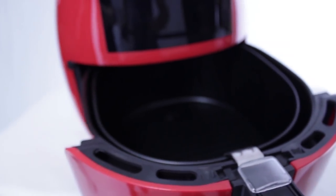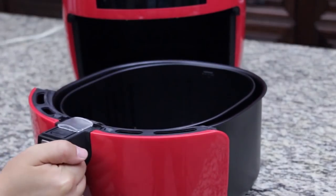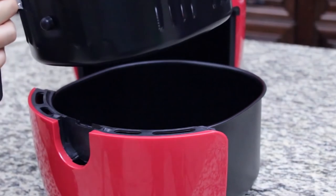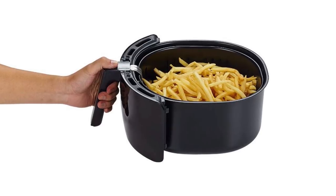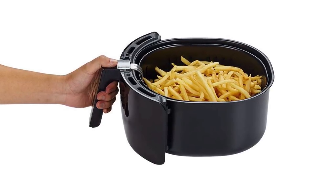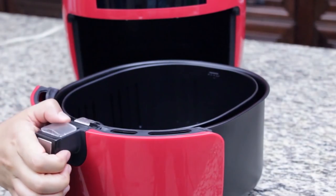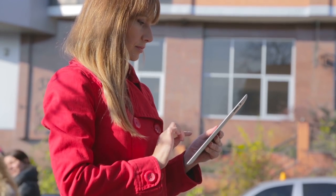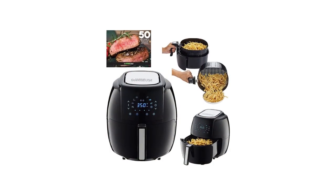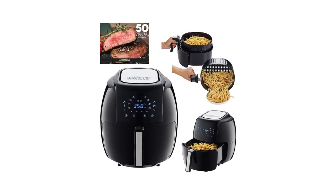The handle and housing are made with cool-touch technology, meaning you can check the progress of your food without burning your fingers. The GoWise USA air fryer also comes with multiple safety features — the nonstick pan is FDA and PFOA certified to prevent contamination. Better yet, the cooking basket is easy to detach and fitted with an integrated button guard to prevent accidental detachments.